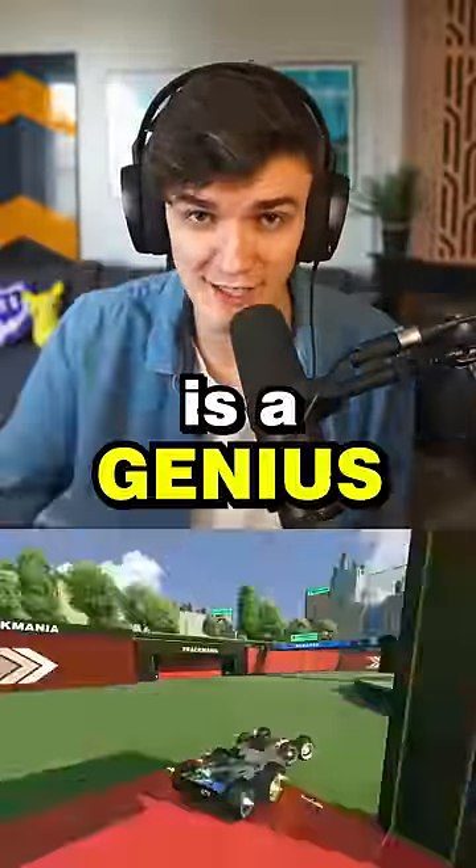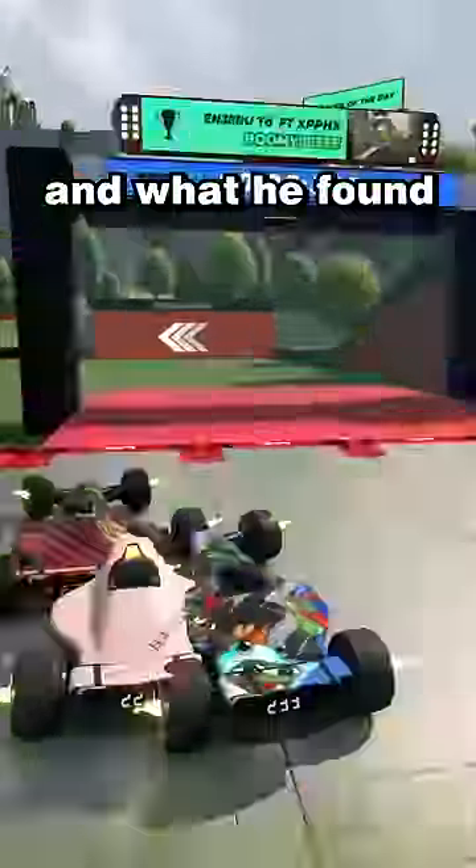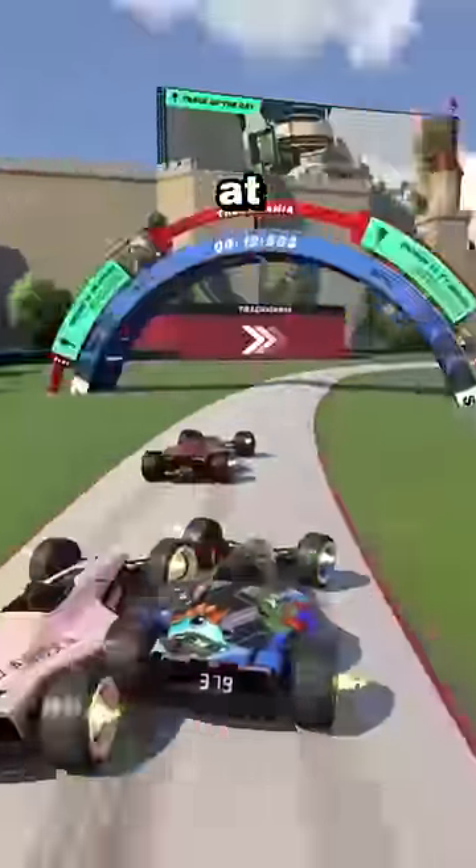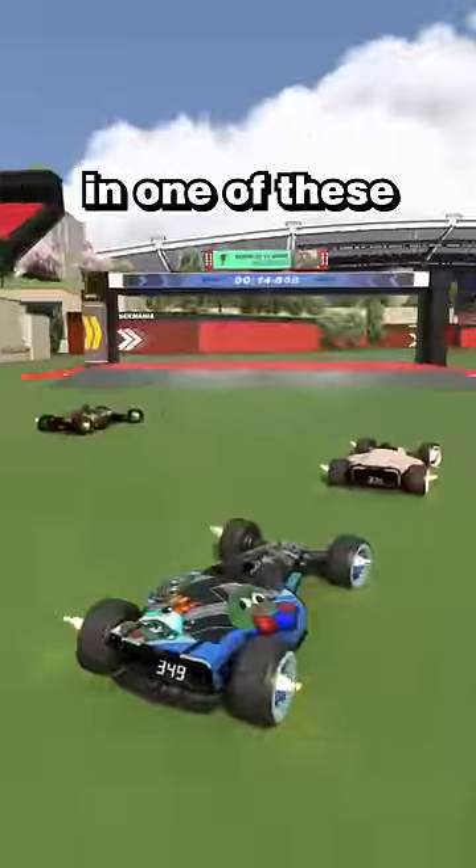This Trackmania player is a genius. His name is Corny, and what he found on this map is just spectacular. It is Spring 16, the campaign just came out a few hours ago, and look at what move Corny pulls off in one of these upcoming corners.